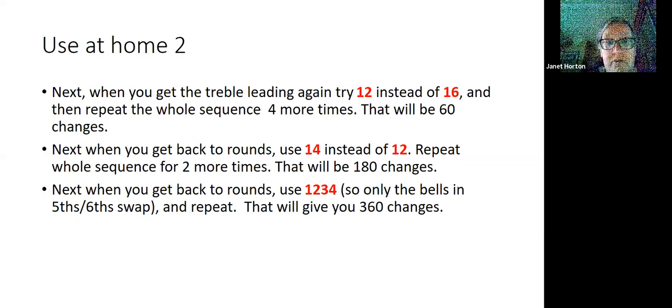Once you've done that, when the treble gets back to leading, try using 1, 2 place notation instead of 1, 6. You'll then need to repeat the whole sequence four more times to get back to rounds — giving you 60 changes. Then when you get to the 60th change, use 1, 4 as your place notation instead of 1, 2, and repeat twice more for 180 changes. Then at the 180th change, use the place notation 1, 2, 3, 4 — meaning four bells stay in the same place and only the bells in fifth and sixth place swap. Repeat again and that gives you 360 changes.